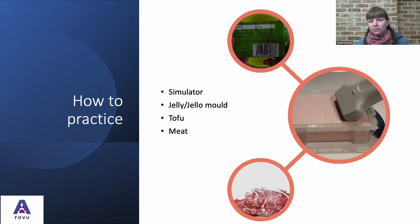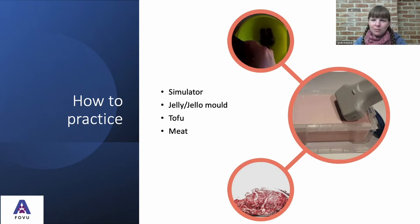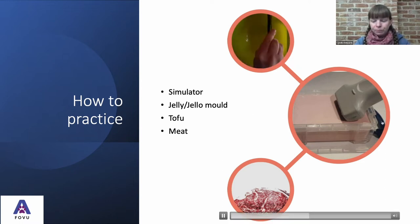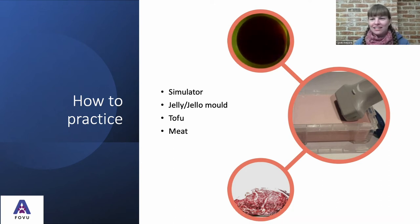We don't want to go straight in with a needle — we really want to practice first. You can use a simulator, as I'll demonstrate shortly, or make your own jelly or jello mold and place olives inside as targets instead of lesions. You can also use things like tofu or meat. Just getting used to following that needle down to a target is the key goal of practice.